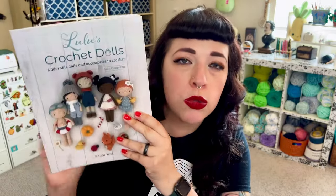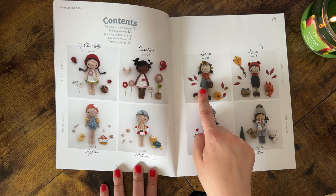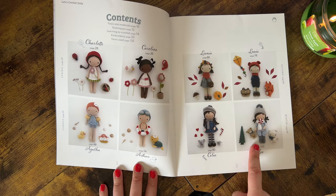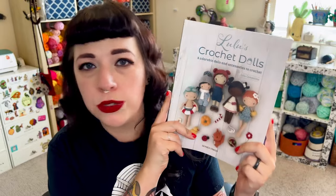The next book is Lulu's Crochet Dolls by Lulu Compotene. There's a French version that came out a couple of years ago and it's just now been translated to English. This one has eight dolls inspired by the seasons: Charlotte and Caroline for spring, Agatha and Arthur for summer, Lianni and Louis for fall, and Celia and Zoe for winter. I love them so much. I think Lianni is my favorite but I'm excited to make all of them. If you want to see a Good, Bad, and Amigurumi review of this one, let me know.